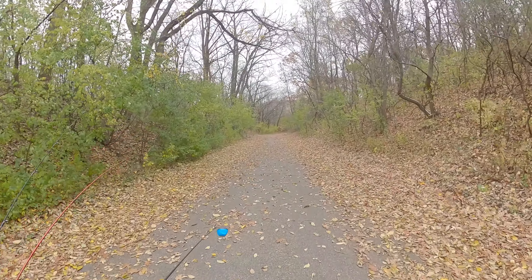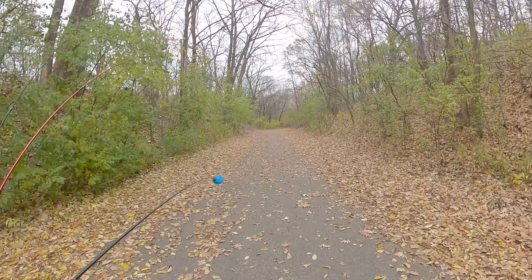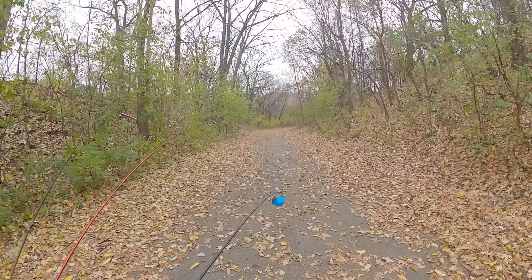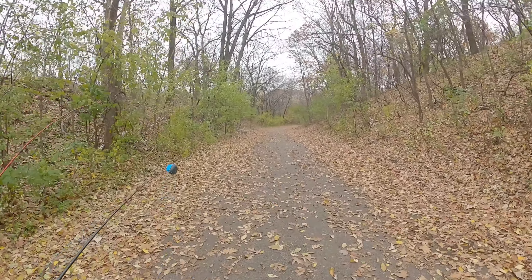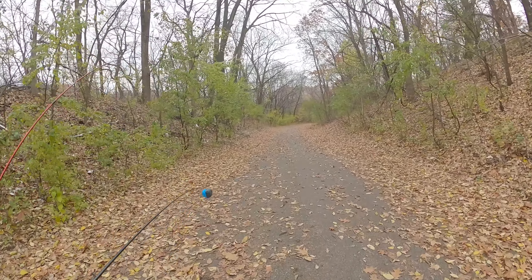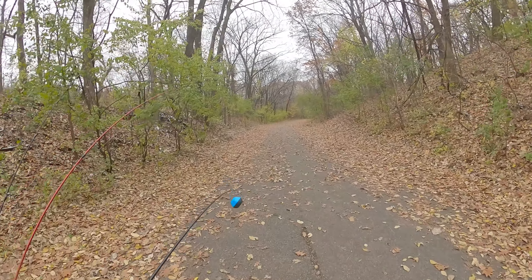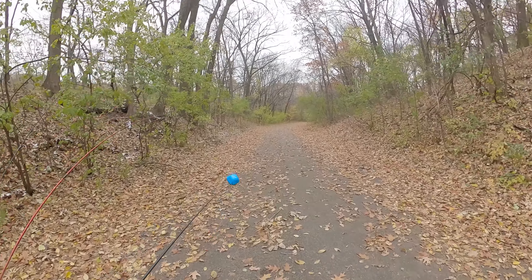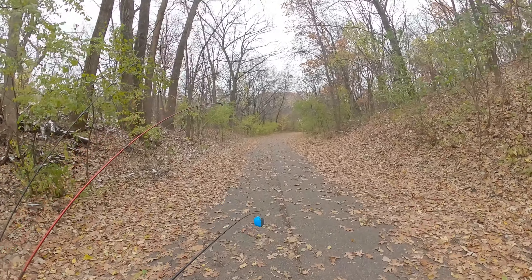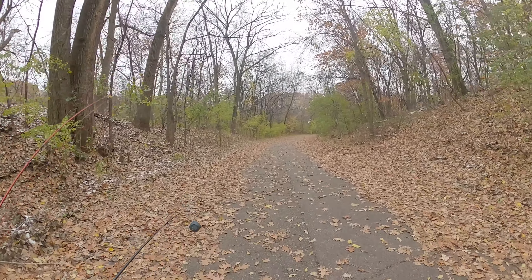Nice little hike down this cool path. In my first video - you guys can see it pop up around here somewhere - I came during the spring and found some fish. Not a lot, but got on a couple right as the ice out was happening, which was kind of cool. Apparently the water here is always warmish, which is why it brings fish. We'll see if that holds true.